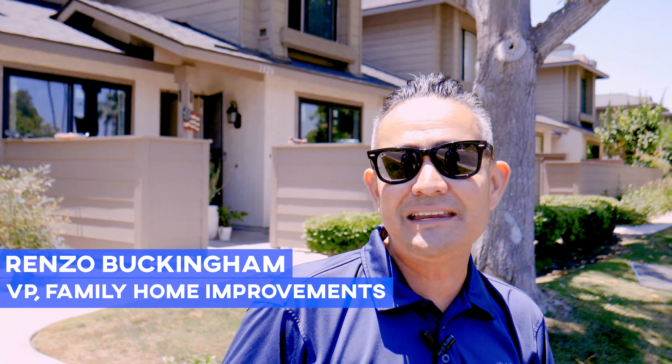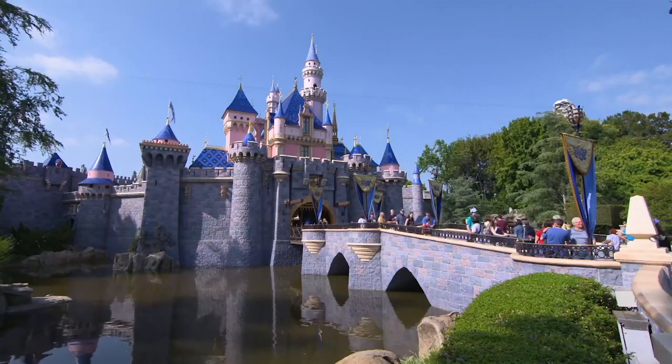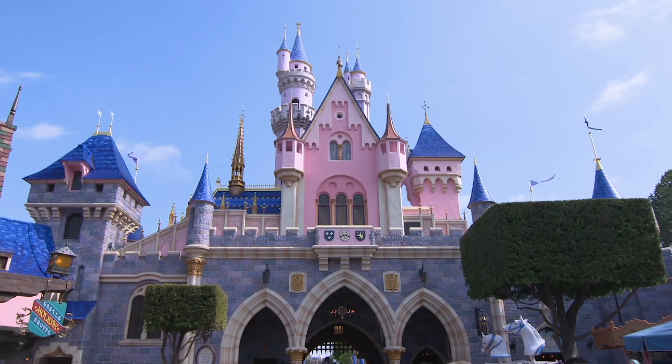Hey friends, Buckingham Family Home Improvements here. Today we're in the city of Anaheim, home of Disneyland! We're here installing 13 windows in this townhome.